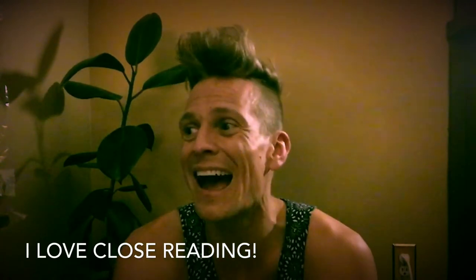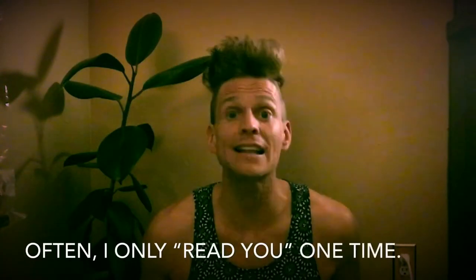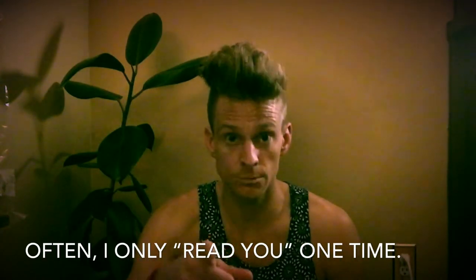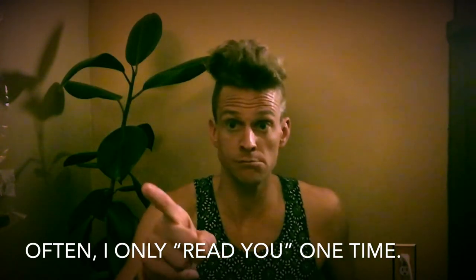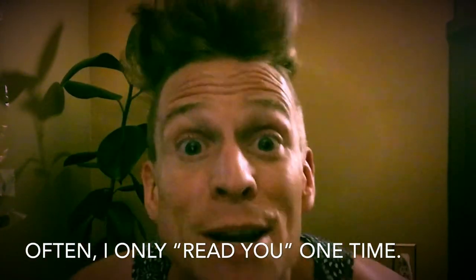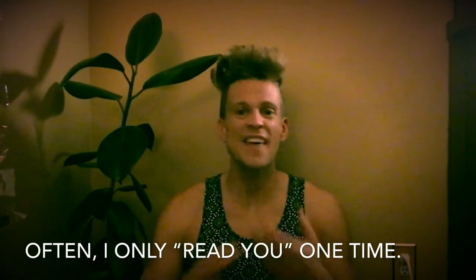The reason I'm talking about this strategy is because I think we need to do it as adults. So often I read you, and however I read you the first time is exactly how I keep it. I read you, don't like ya, and I move on. Or I read ya — you look frustrated right now — I'm walking away. Or I read you, you look like someone I want to talk to, I'm gonna talk to you. We read someone the first time, and then that's it.